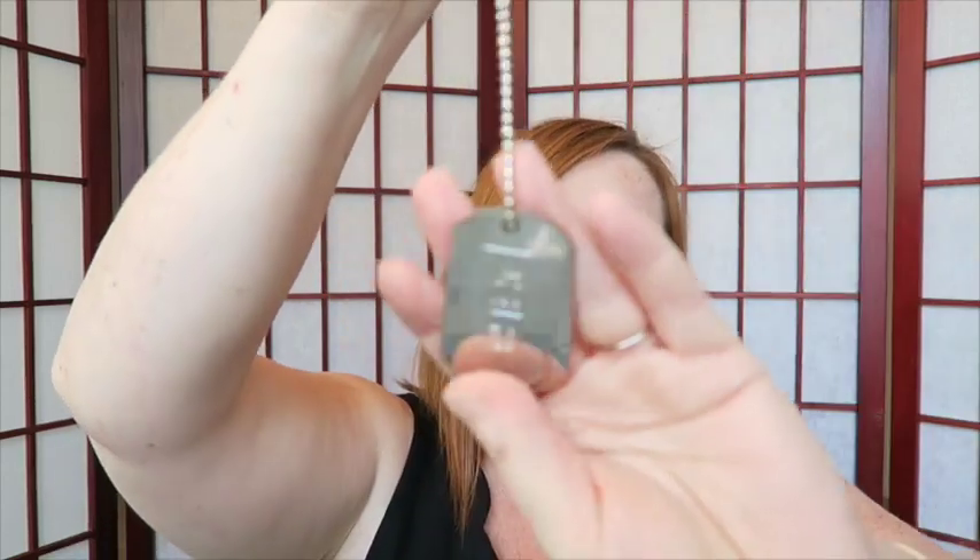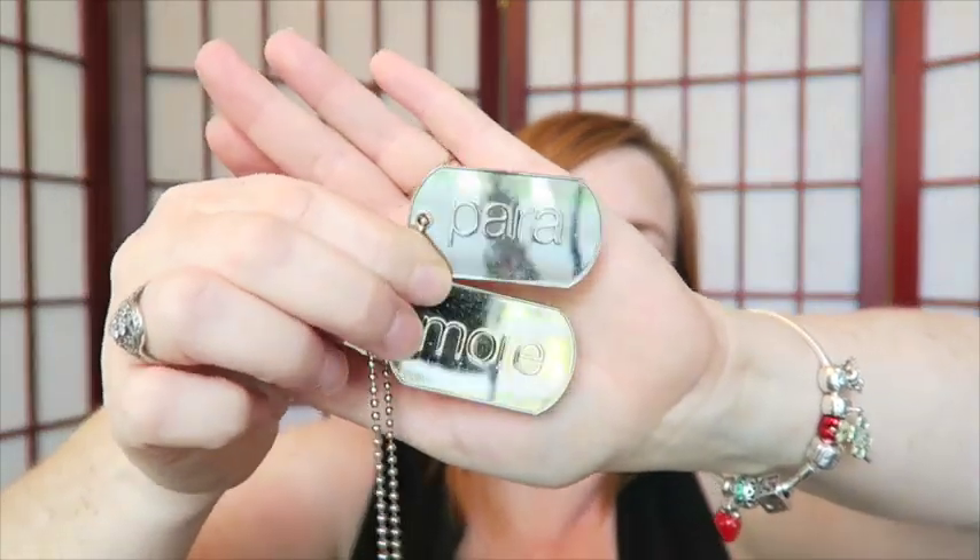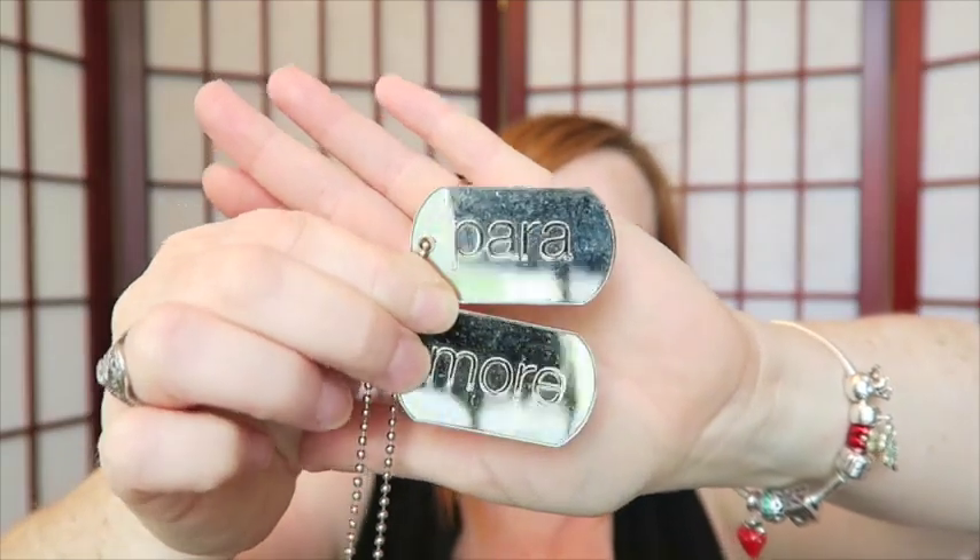Next I have these dog tags. I think it might be from a band — one says 'para' and the other says 'more,' so I think there's a band called Paramore. I don't know if this is some sort of band-related merchandise. I'll have to look that up.